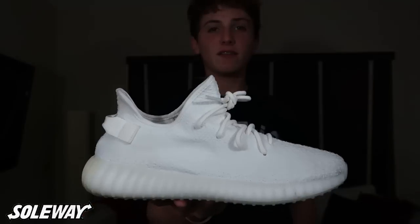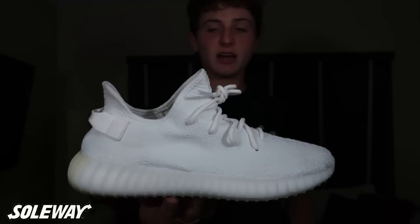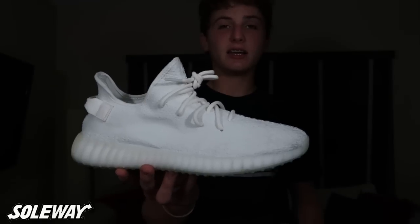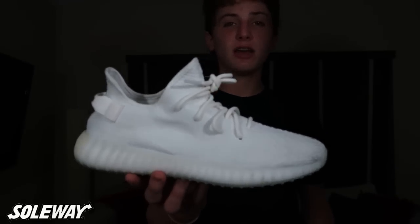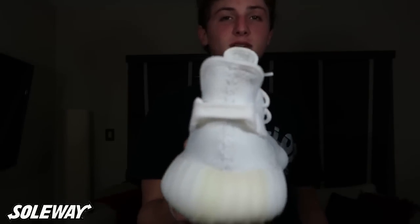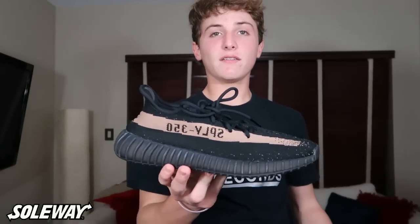He's gonna start off with the least hype shoes in his collection and then go into the more hype shoes. First up, he has a V2 Cream. I have the Cream V2 in stock right now — this is a size 11. I also have a size 8.5, a 9, and a 10.5. If you need any of those, just go straight to the DM.